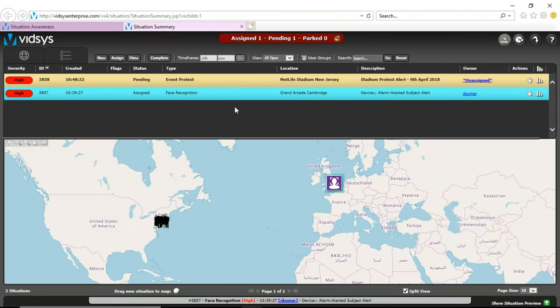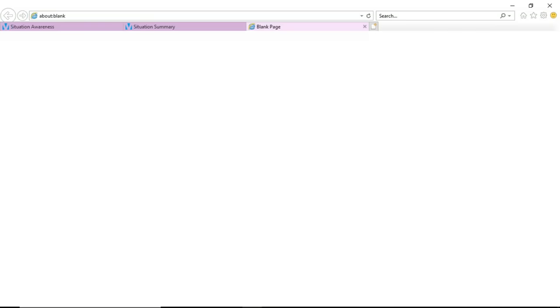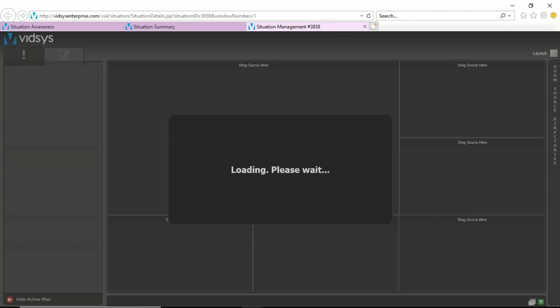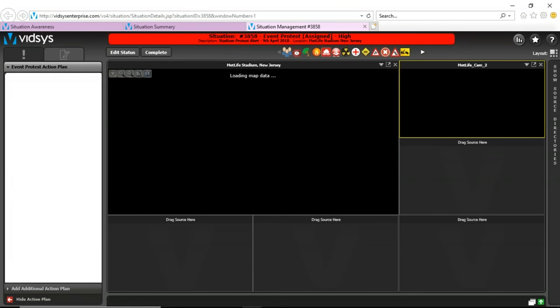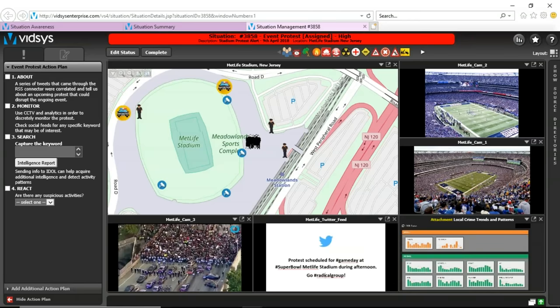Now I'm going to focus on our second use case for the day, which is about a protest event happening outside the MetLife Stadium in New Jersey. This particular use case is based on using VITSIS CSIM technology and IDOL text analytics to protect critical infrastructure and ensure public safety.